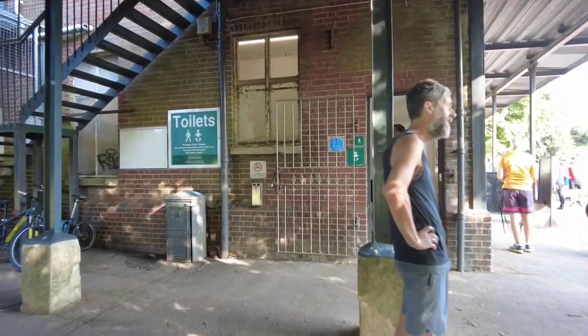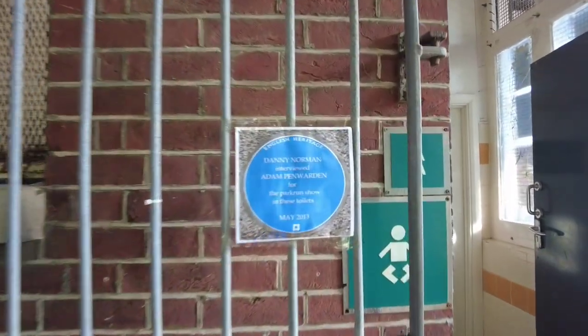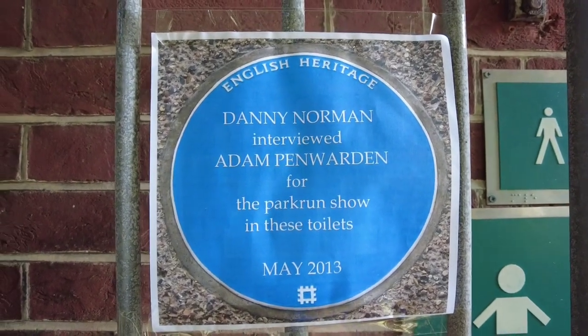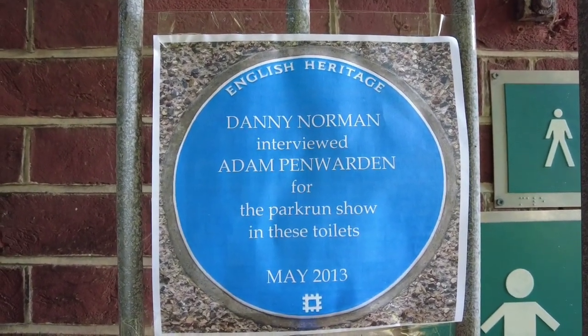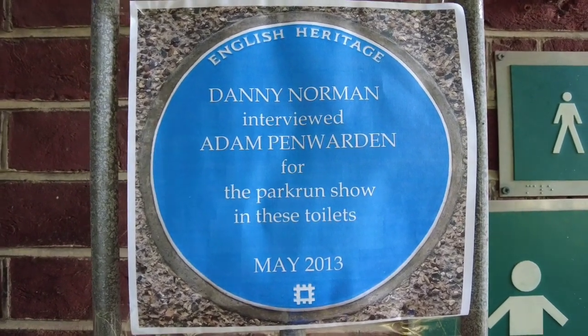Now these are the men's toilets but an interview occurred in these toilets. Look at this amazing sign they put up — English Heritage: Danny Norman interviewed Adam Pennwarden for the Parkrun show in these toilets, May 2013.